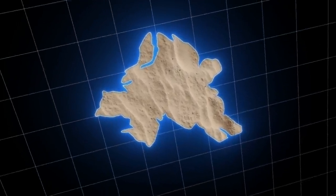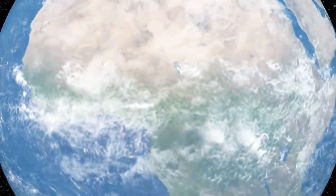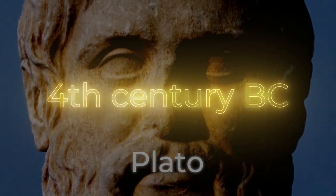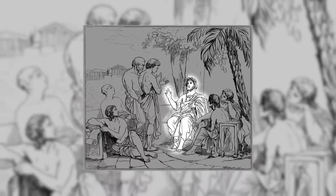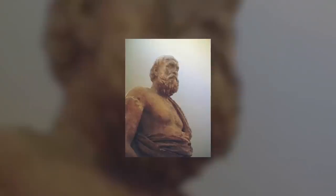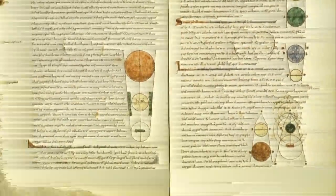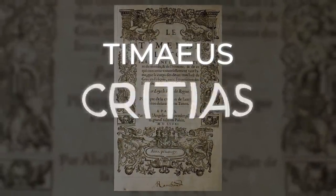So what does Atlantis have to do with it? To understand this, you have to go back in time a bit — to the time of Plato. He died in the 4th century BC. Plato is considered a significant figure in philosophy. However, I'm not interested in his treatises, but rather information about the lost Atlantis. Information about Atlantis is contained in Plato's two dialogues, Timaeus and Critias.